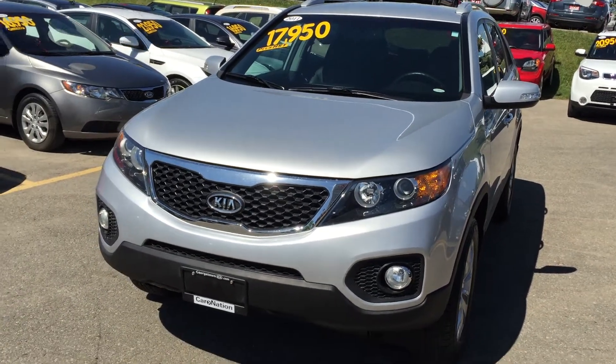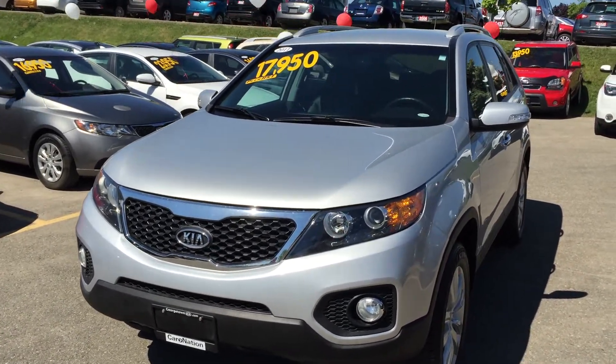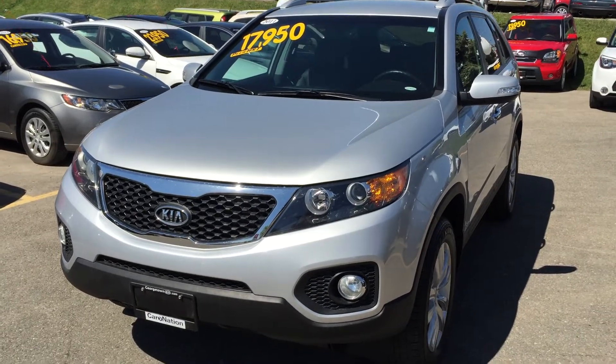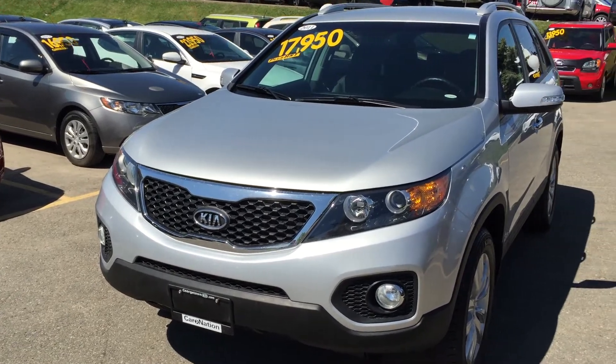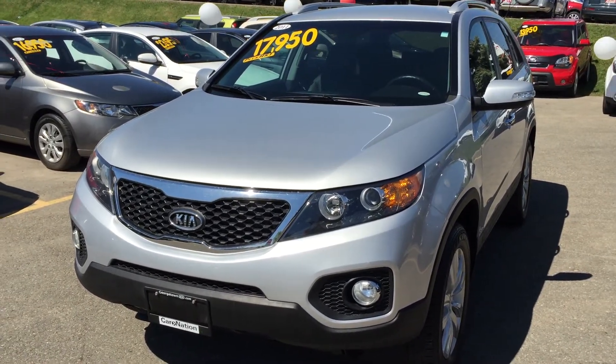Hi, this video is for Todd. Todd, my name is Rich. I'm with Georgetown Kia, I'm a sales representative here. This is just a response to the inquiry that you made on our 2011 Kia Sorento that I believe you saw on AutoTrader.